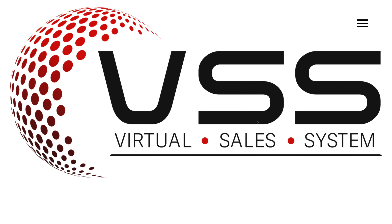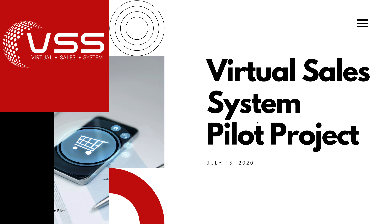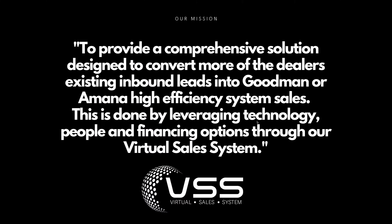Jennifer Bagley, CEO of CIO Group, and I'm here to talk a little bit about the virtual sales system. By now, you should have a meeting with or just got done meeting with Tom and Clay, and they're going to dive into the details. I'm just going to give you a quick overview of the program. This is essentially a pilot program, and we're taking a small group of dealers that can participate in the program, and the goal is essentially to help provide a comprehensive solution designed to help you convert more of the inbound leads you're already getting into Goodman and Amana high-efficiency system sales.